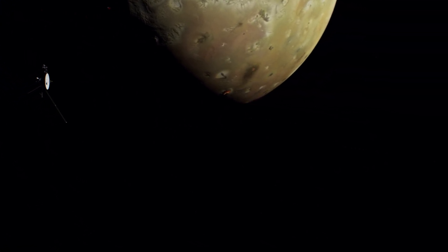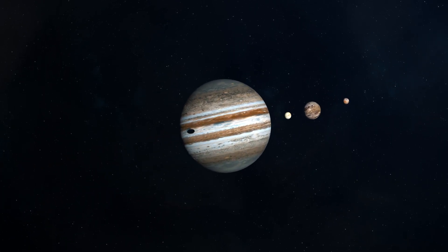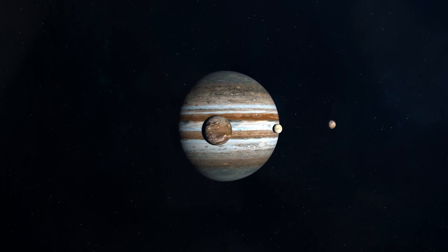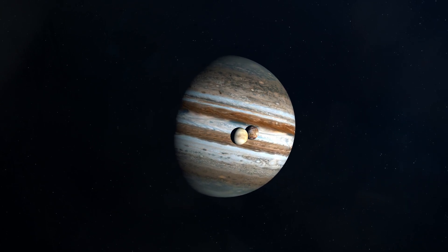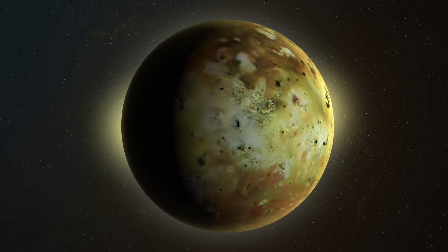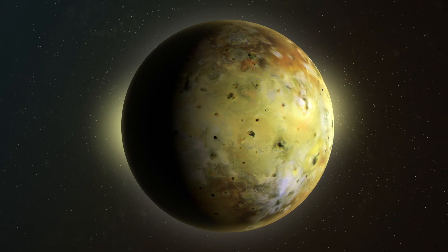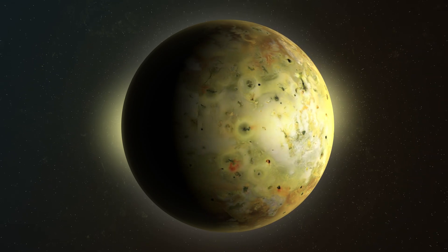Mysteries of Io's surface: Io's surface is a patchwork of dramatic features, including towering mountains, vast plains of frozen sulfur, and enigmatic dark spots known as pizza-cutter features. These peculiar formations, resembling scars on the moon's surface, have long puzzled scientists. The exact processes responsible for their formation remain a subject of ongoing research, highlighting the complex geology and the rich tapestry of Io's history.